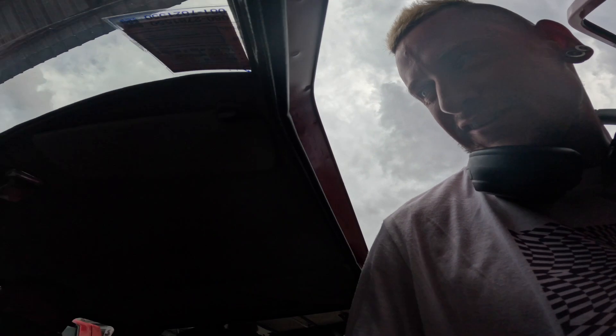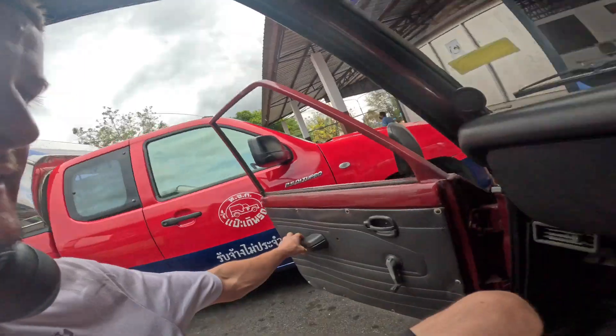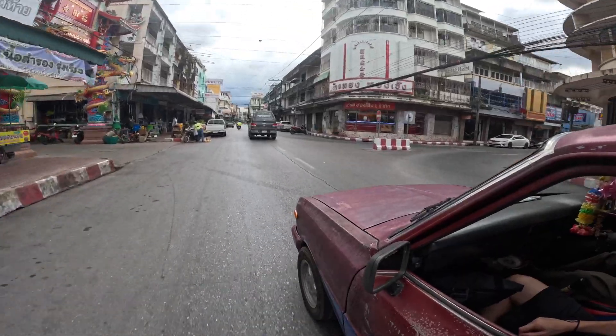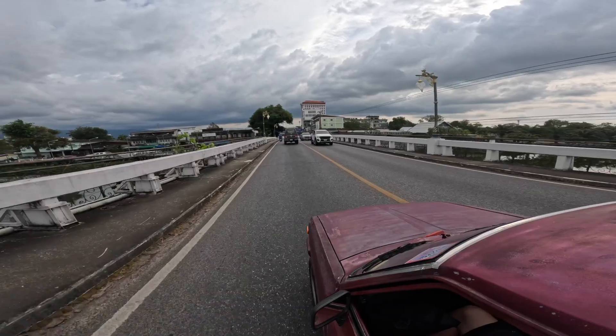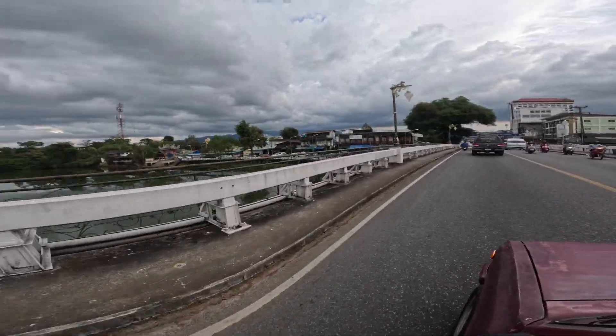We're about halfway now, we've got about another two hours to go. We're just getting in this taxi now going down to the ferry. Currently in Chantaburi, heading down to the pier to jump on the ferry. This taxi costs 300 baht and there's two other people in the back as well, so not too bad. Never been this side of Thailand before, so this is all new and exciting for me.